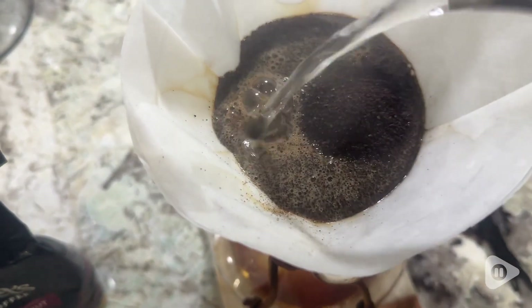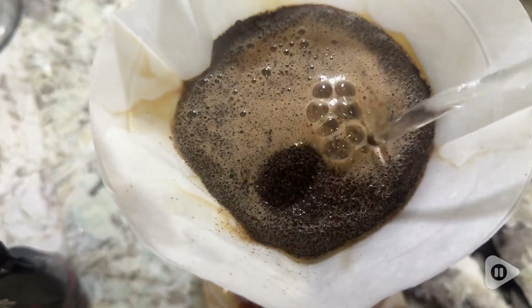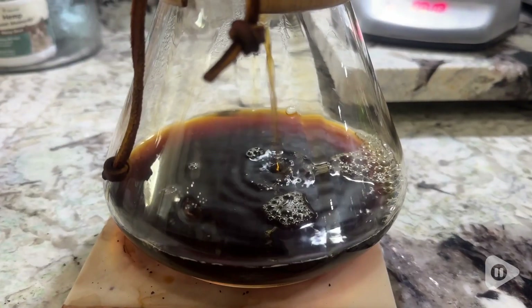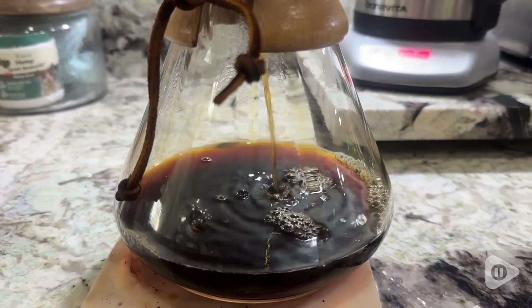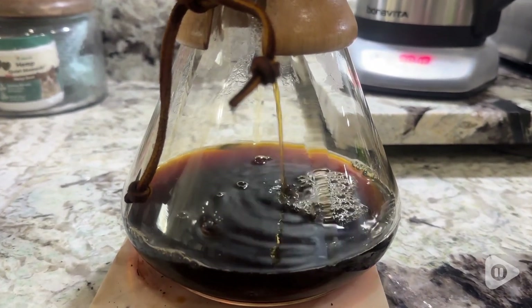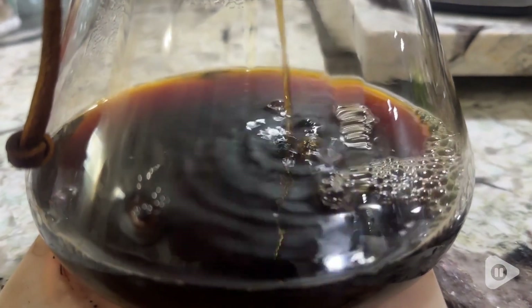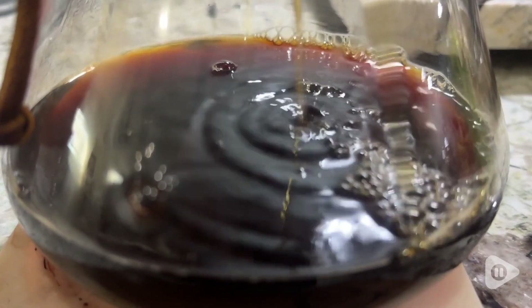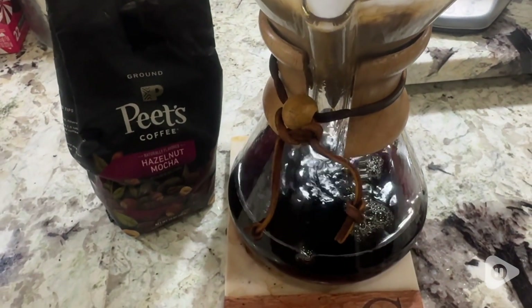They do not use artificial flavorings, which is really important to me when it comes to flavored coffee. I love flavored coffee and I love when that flavor is spot on, and I think that this hazelnut mocha absolutely is. You smell that hazelnut mocha from the moment you open the bag, while it's brewing — it smells so good. It really delivers on the hazelnut mocha in both aroma and flavor when you're drinking it.